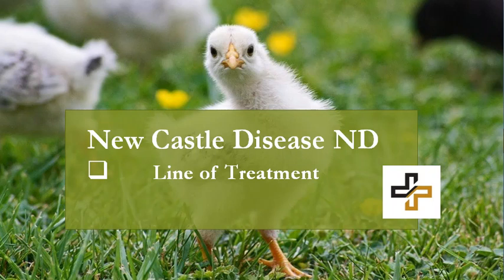Hello dear subscribers. Here is the best economical treatment against Newcastle disease, applicable for all avian species.